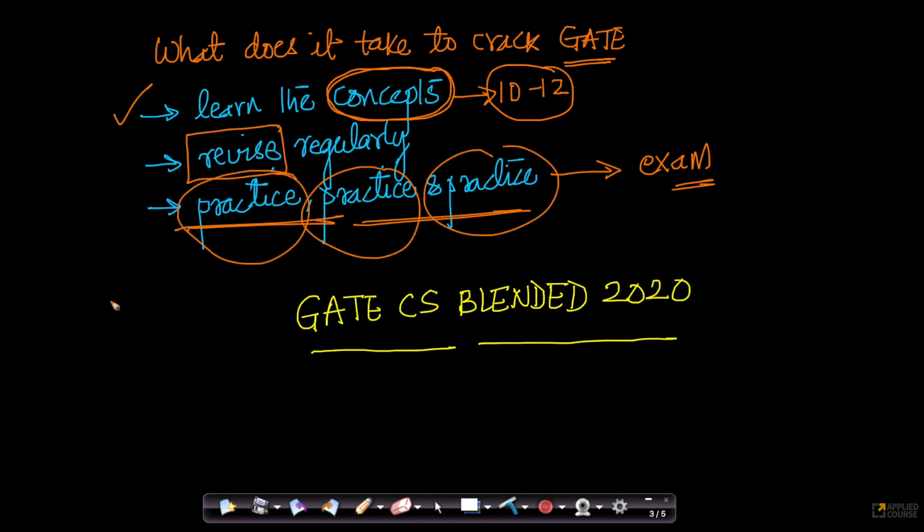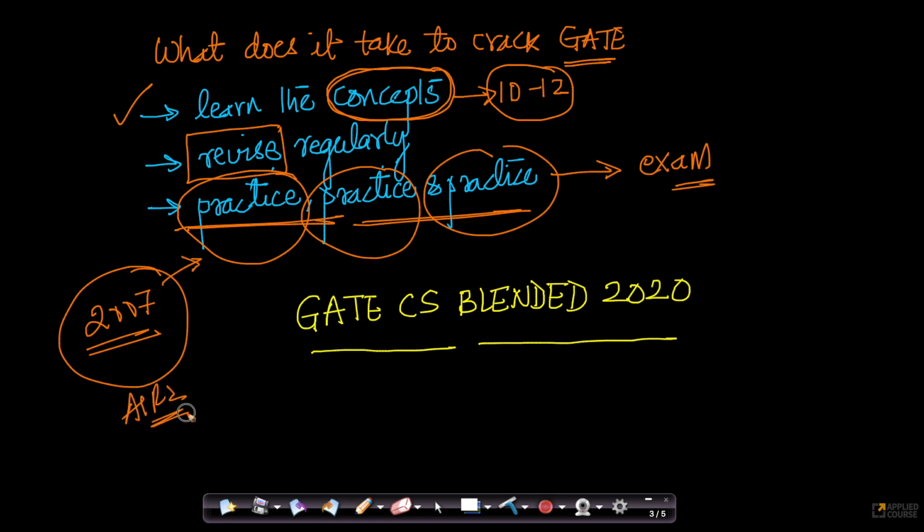I will tell you an example from my own experience. When I was writing GATE in 2007, in my final year of B.Tech, all that I did for one year was practice. I simply practiced for one year because I had gone through most of the content earlier, and that practice got me AIR 2. Without learning concepts you cannot solve problems, but if you just learn concepts and do not practice, you will not get a GATE rank. Trust me — I am 100% sure of it.